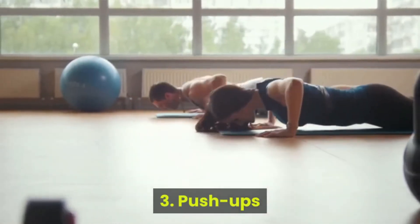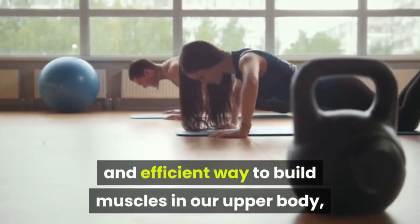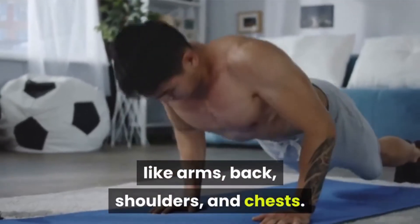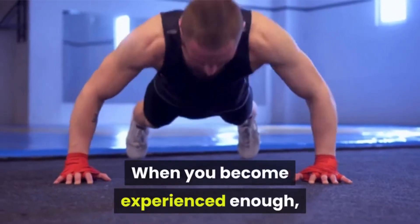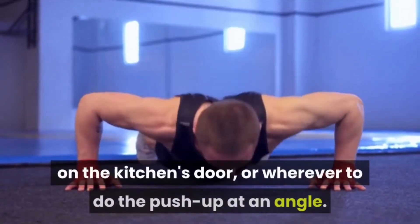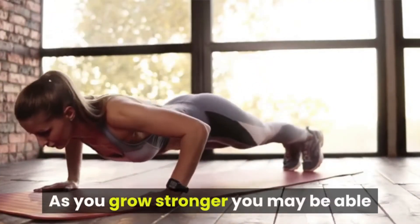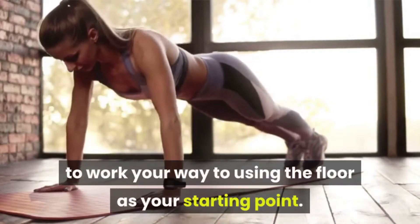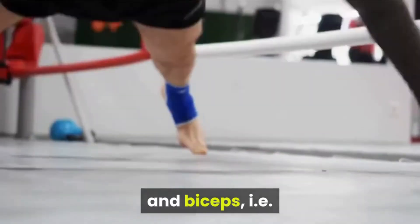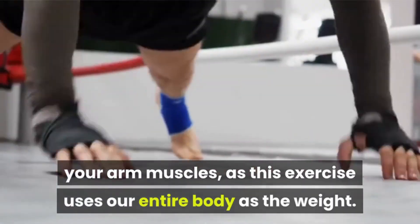Number 3: Push-ups. Push-ups are an effective and efficient way to build muscles in our upper body, training all upper body muscles like arms, back, shoulders, and chest. When you become experienced enough, you can use an improved form of push-ups by leaning on the wall or a door to do the push-up at an angle. As you grow stronger, you may work your way to using the floor as your starting point. Push-ups also help increase your triceps and biceps, as this exercise uses your entire body as the weight.